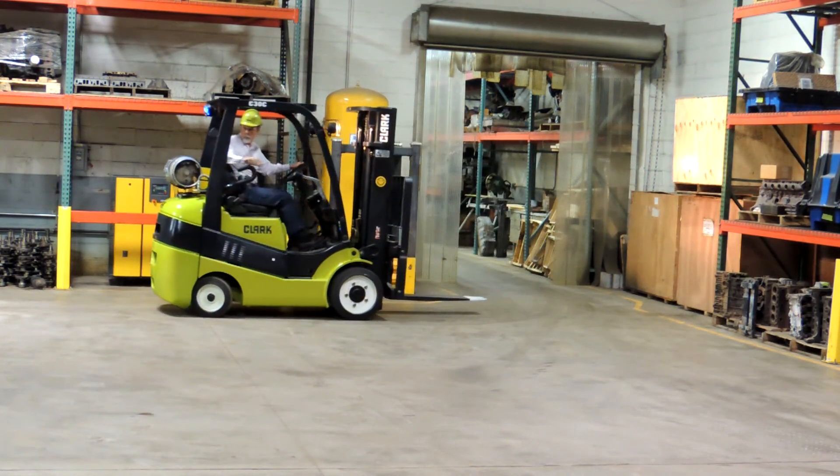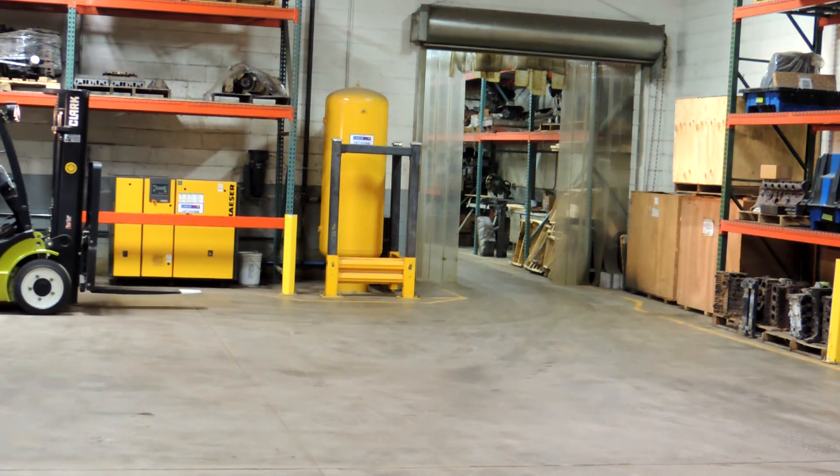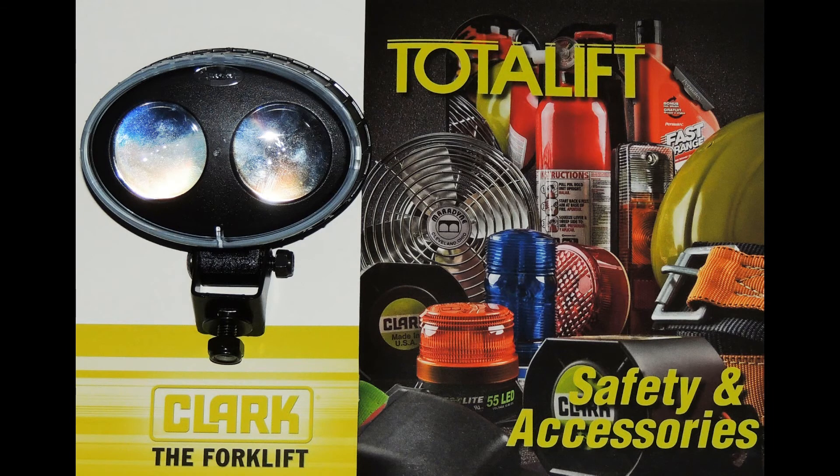If your company would like to schedule a demo of the blue safety light, or place an order for this exciting new safety product, contact Bill Wolf at 440-336-1778.